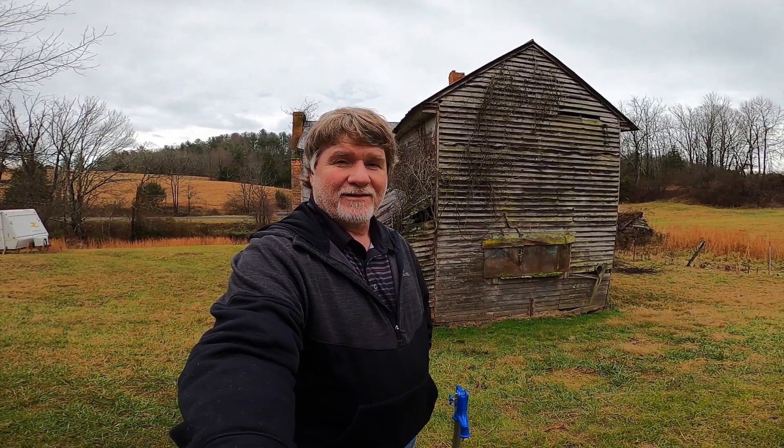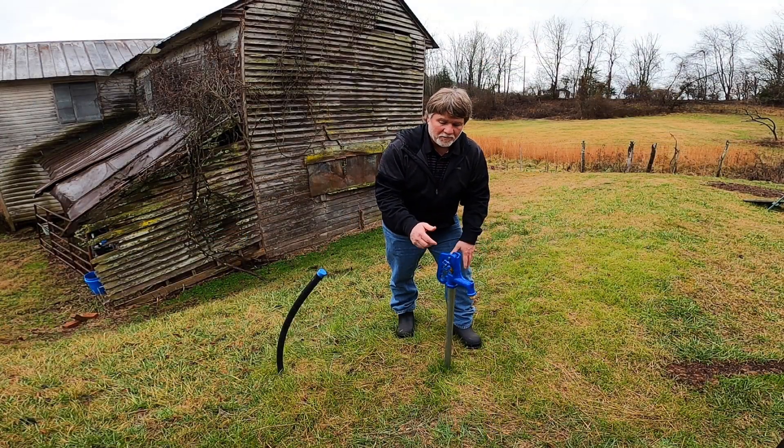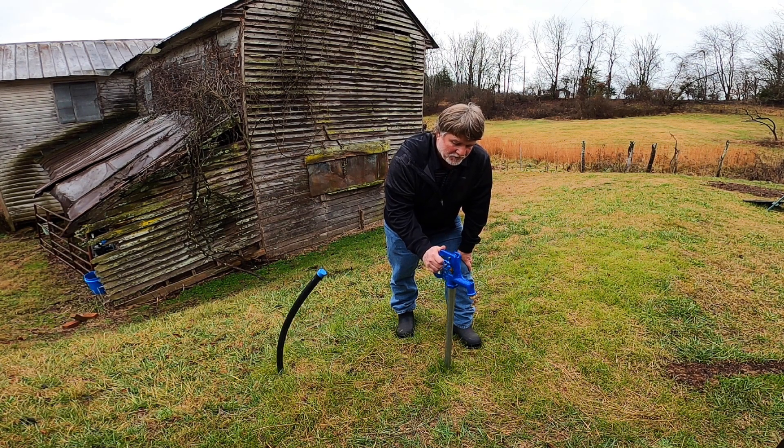I left off in the last video where I'd taken the water sample to the lab and they were closed. I was able to get another sample bottle, so I'm back today to take another sample and get it to the lab the same day — that's one of the requirements. The first step is to run water through the hydrant for five minutes, per the directions. I'm going to go ahead and open the yard hydrant and gently bring it out for five minutes.